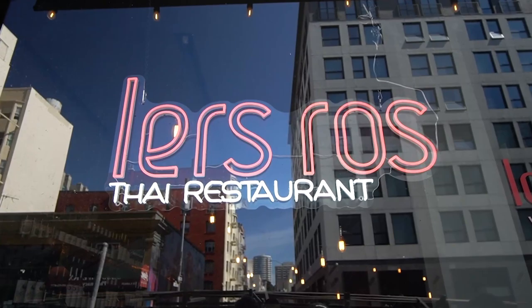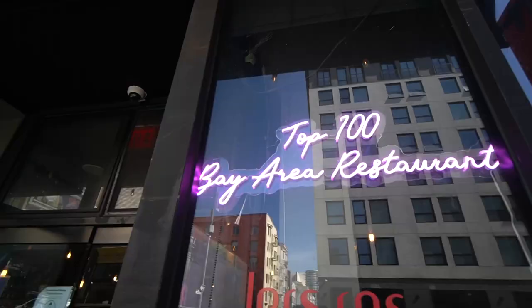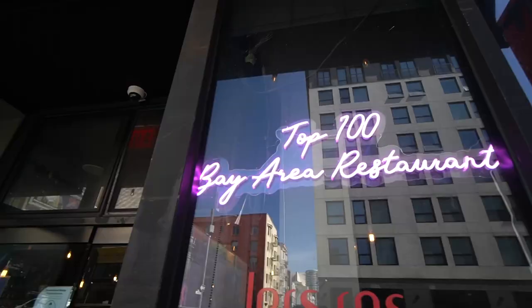All right you guys, we just finished eating at Ler's Ross. Oh so good — that papaya salad, no joke, is like the best of the best. A little fun fact: I actually studied abroad in Thailand and lived there for about four months, and this food at Ler's Ross is the closest restaurant that comes to Thai food in Thailand. The most authentic taste, the flavor profiles, the quality of the food — it really brings me back to Thailand. So if you guys are ever in the Bay Area, you definitely need to check out this restaurant. It is so so good, you guys. Peace!